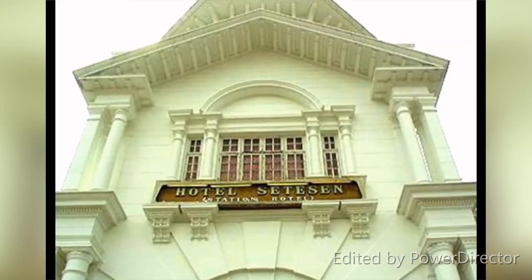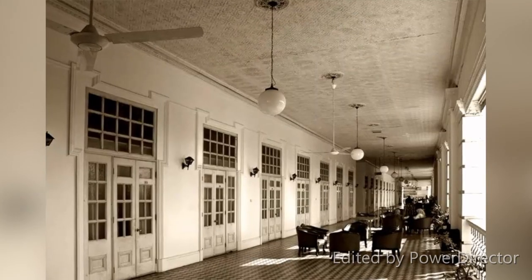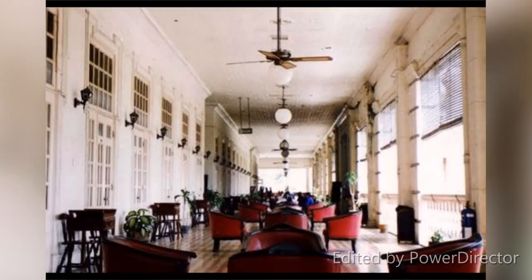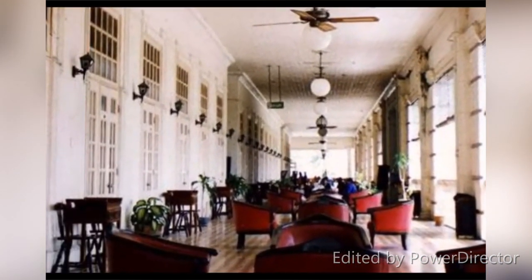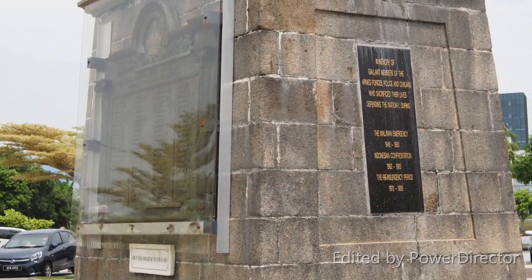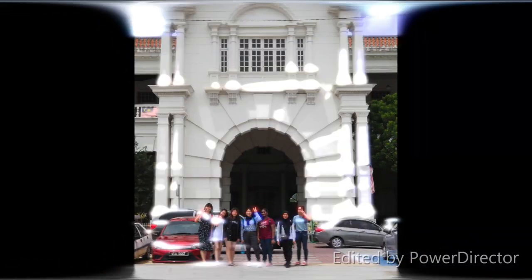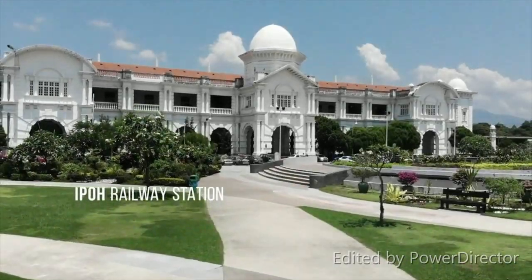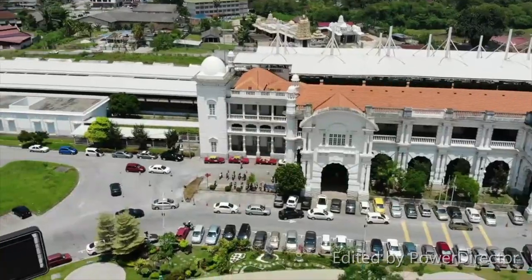Sharing the same building as the historical Ipoh Railway Station, the majestic Station Hotel Ipoh is also known as the Taj Mahal of Ipoh. Located in the city centre, its Moorish and Victorian inspired architecture provides a stunning spectacle in the midst of the busy city. The hotel provides 100 well-appointed guest rooms and its open-air balcony is the perfect place for guests to relax and unwind. In October 2007, the Ipoh Station was reopened after seven years of renovation as part of the railway electrification and double tracking between Rawang and Ipoh.